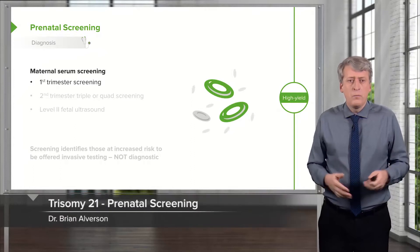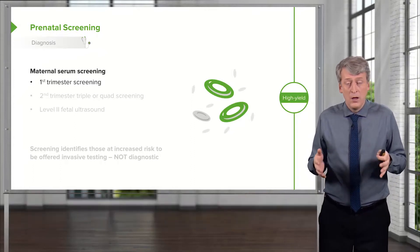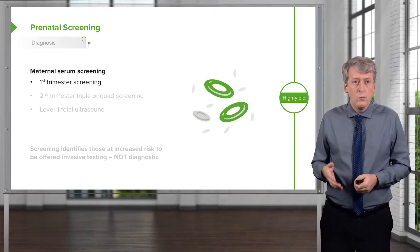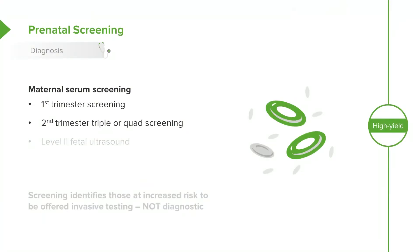How do we screen for patients with Down syndrome? It is common, especially in mothers of advanced age, to do standardized routine screening for Down syndrome. Generally, we will try to screen in the first trimester. Or, in the second trimester, we can do the triple or quadruple screen. That's very important. Also, we can do a level 2 fetal ultrasound.